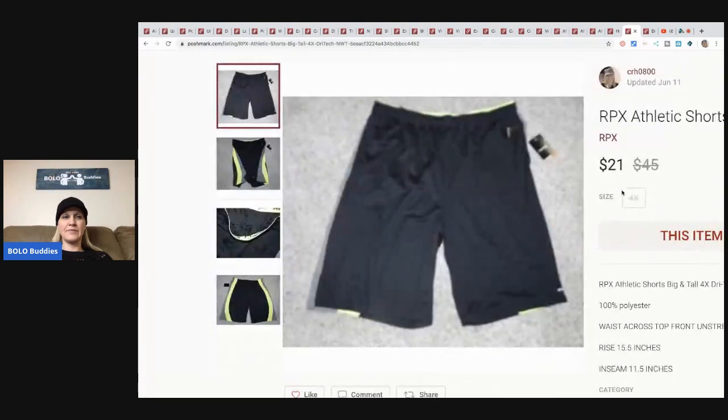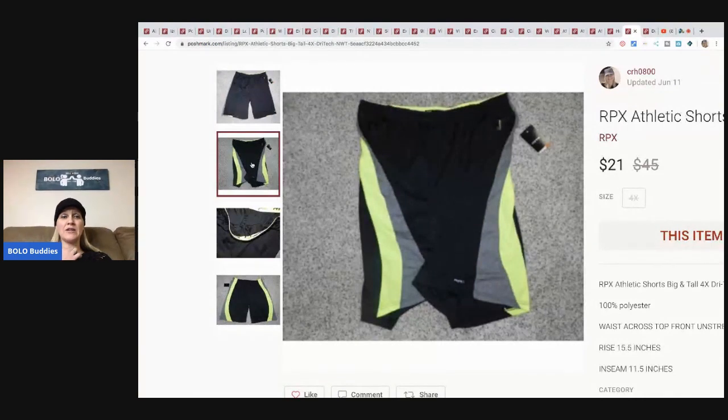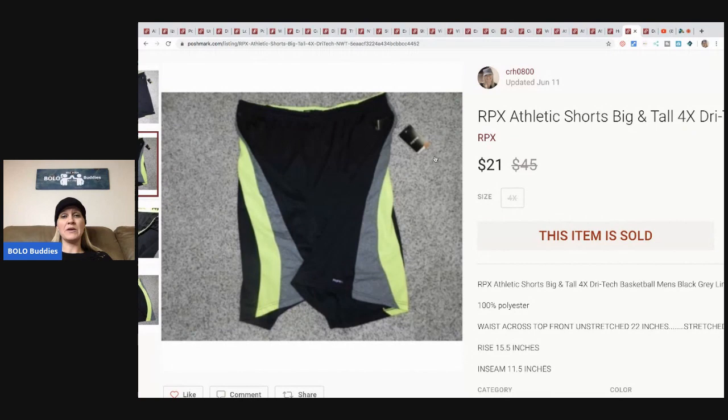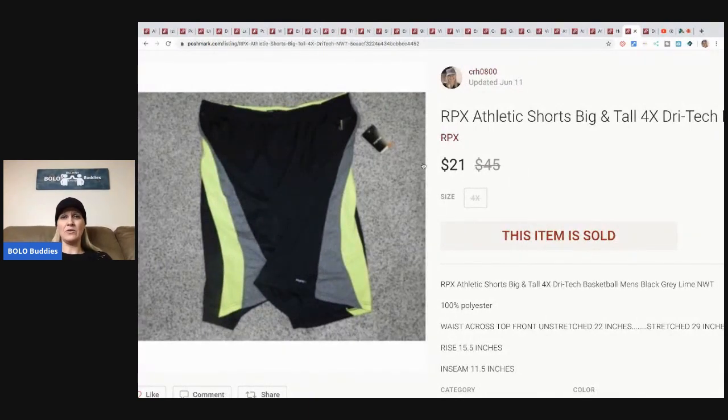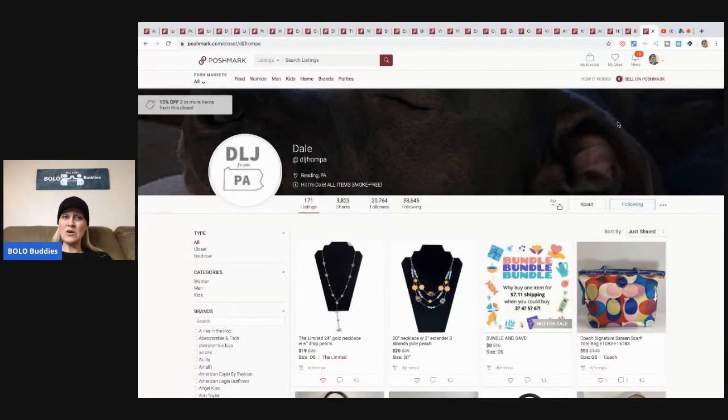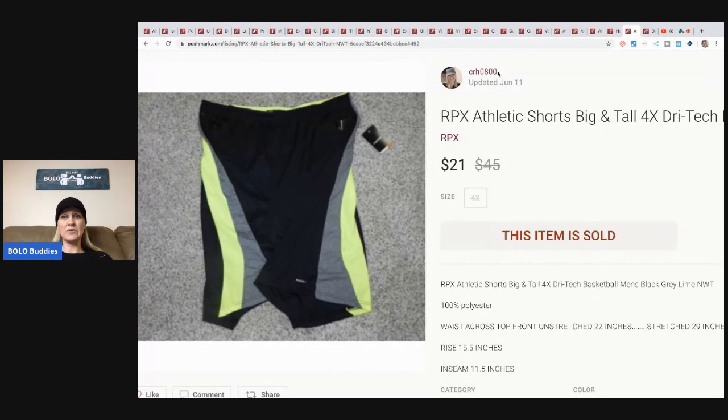This picture is out of focus - I apologize. I've sold so many of these and this is my last pair. They all sold with the blurry photo. It's an old listing, it's on carpet. I don't recommend taking pictures on carpet - try to get a white background if you can. This was a long time ago when I didn't care, and I don't have time to update my photos. The stuff will still sell, it just looks nicer with a white background. RPX athletic shorts, big and tall 4X - I sold these for $21 and the buyer paid shipping.